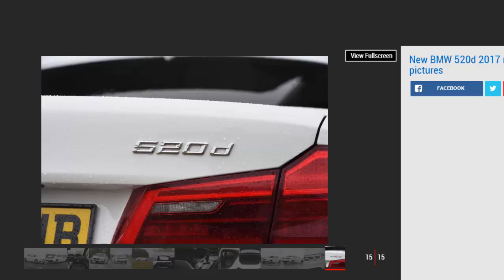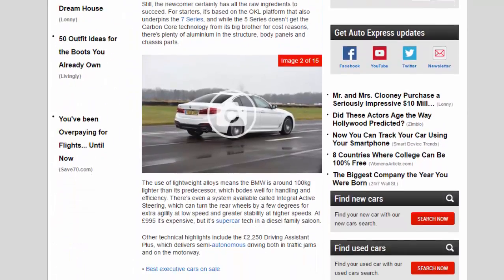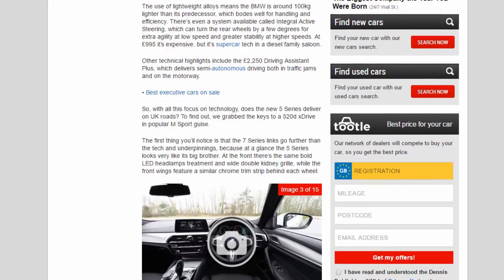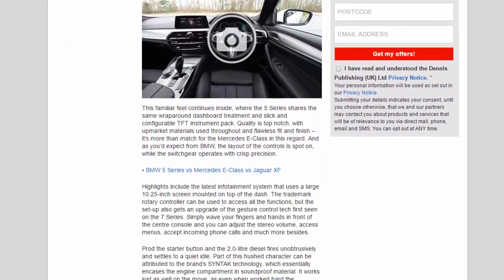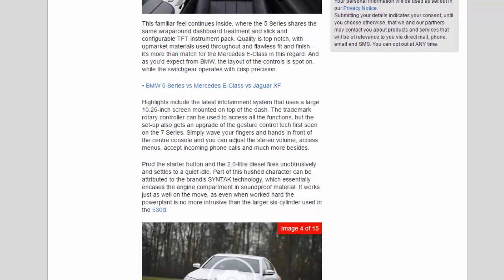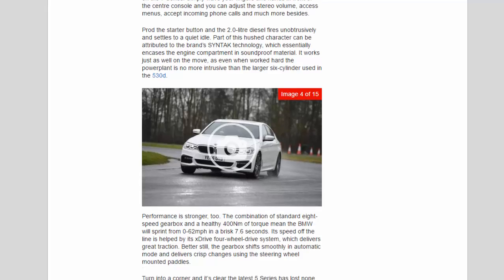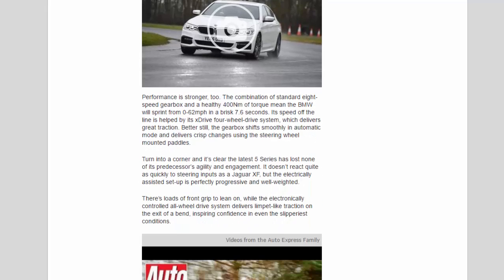For business users it will be the figures for CO2 emissions that matter the most, and in this regard the BMW is extremely competitive. Our four-wheel drive model emits 124g/km, but go for the rear-wheel drive version and this drops to 108g/km in entry-level SE guise. And it's this model that's probably pick of the bunch — not only is it the most affordable model, it comes with all the kit you'll need, including sat-nav, climate control, LED headlamps, leather trim and heated seats.